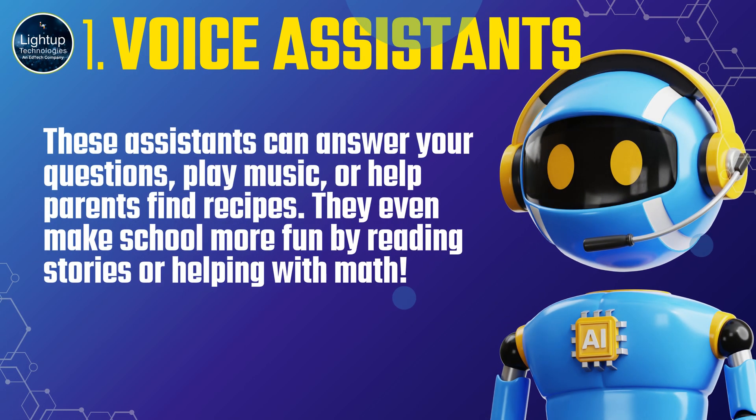How AI helps us every day. First, voice assistants — Siri, Google Assistant, Alexa — these assistants can answer your questions, play music, or help parents find recipes. They even make school more fun by reading stories or helping with math.